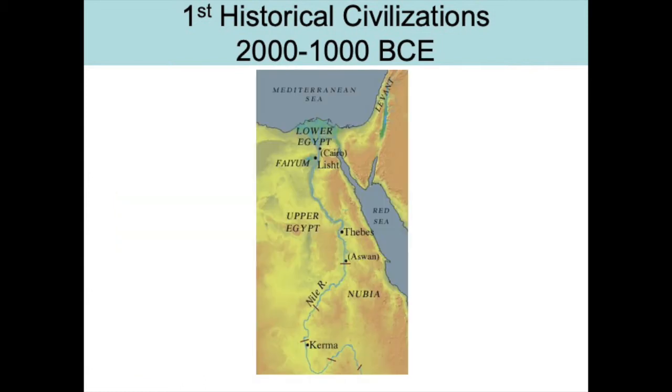Just so we can establish ourselves visually: when we're talking about Egypt, we have to remember that the Nile runs from south to north. So when we talk about Upper Egypt, we're not talking about the furthest place north — we're talking about the upper part of the Nile River. And then the lower part is the delta. I've also been talking a little bit about the Nubian ceramics and we'll talk about Kerma as well.